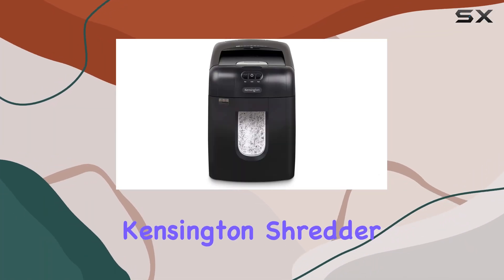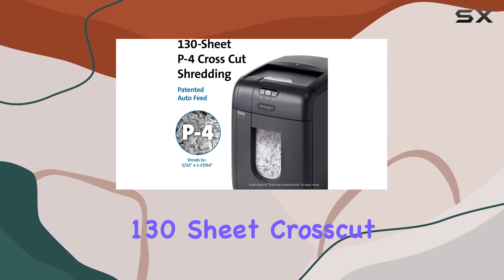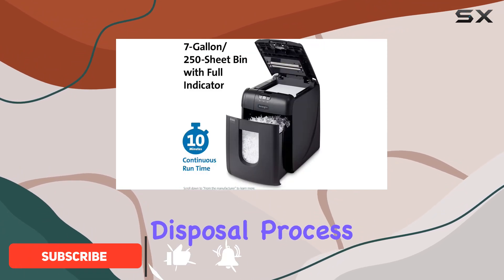Welcome to our review of the Kensington Shredder Office Assist A1300 Auto-Feed Anti-Jam P4 130 Sheet Cross-Cut Shredder. This shredder is a game-changer for businesses or individuals looking to streamline their document disposal process.